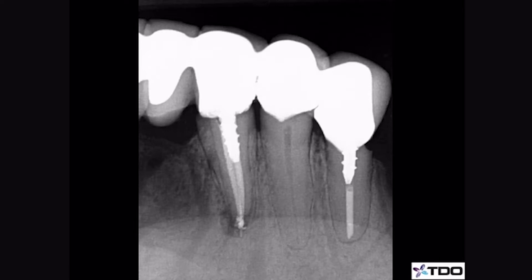I hope that illustrates the importance of cone beam computed tomography. Not everyone is going to go out and buy one of these machines, but it is likely that your local endodontist either has one or knows where to send their patients.